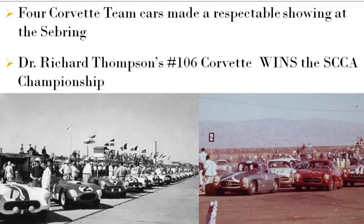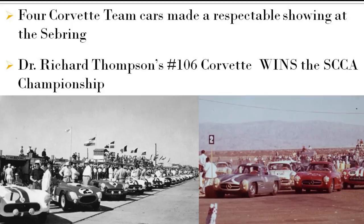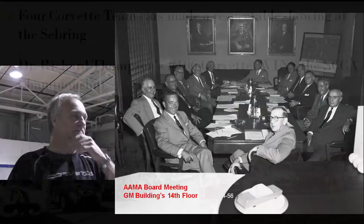You can just see it off the right-hand side — you can see the stripe on the nose, car number 106. Now, what's he chasing? He's chasing three Gullwings — not behind the Gullwings; he's trying to pass them and lap them. He's got a whole lap on them by the end of the race. He wins the race, wins the SCCA championship, and pretty much establishes the '56 Corvette as a winner.